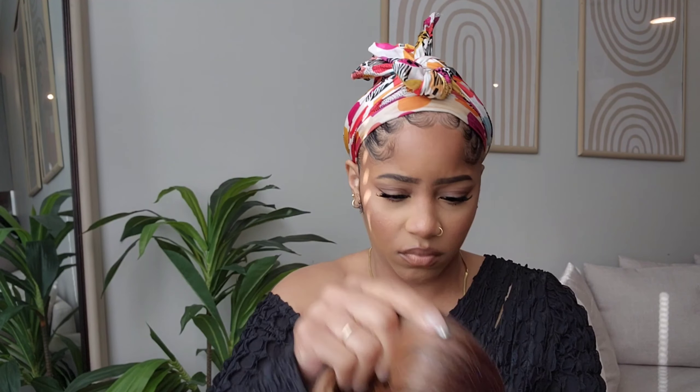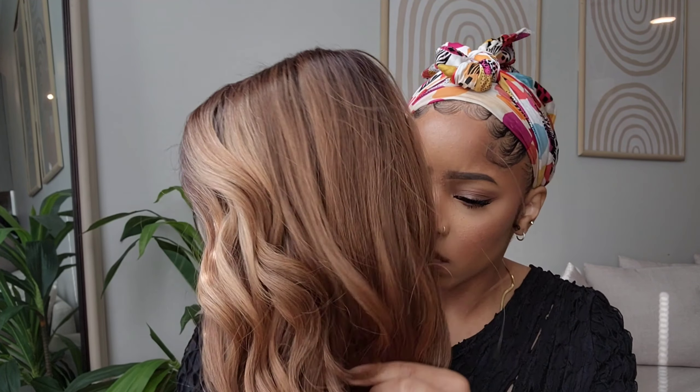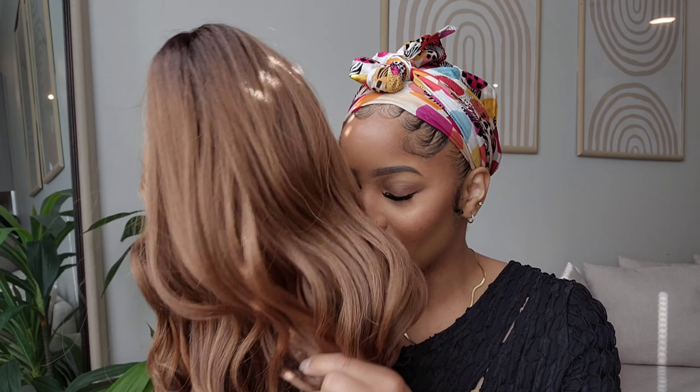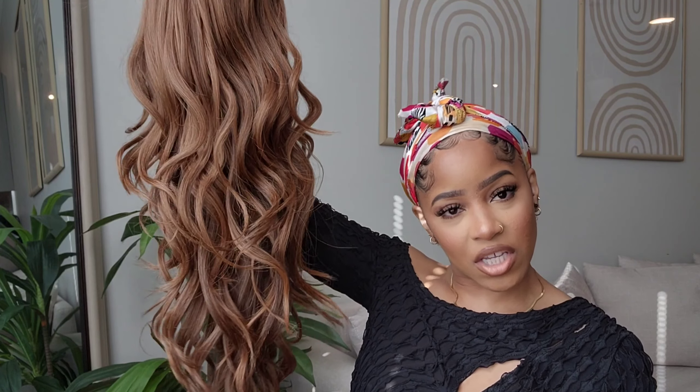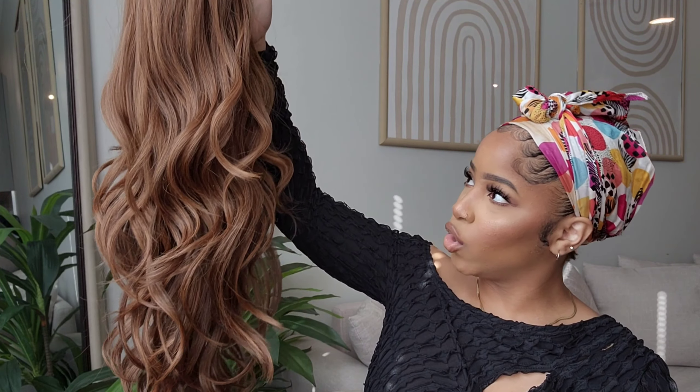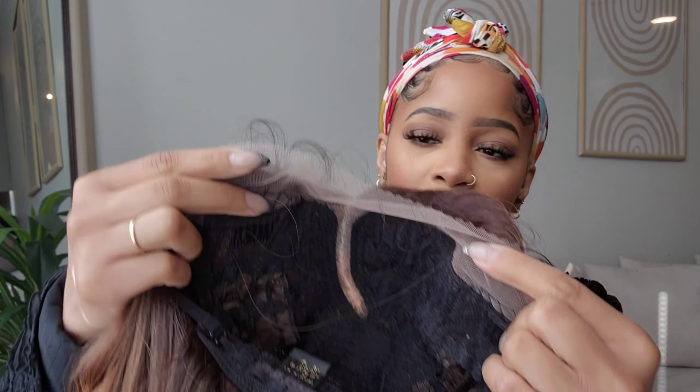Hey y'all, what's up, welcome back to the channel — welcome if you are new, hey girl hey! I'm Sharan, thank you so much for clicking on today's video. Hopefully as you get a little further into the video you're feeling the vibes and you're compelled to subscribe — I would really appreciate that. But today we are going to be doing a review on this wig that I have on right here. She's giving grown, she's giving sexy, but she's also giving sophisticated.